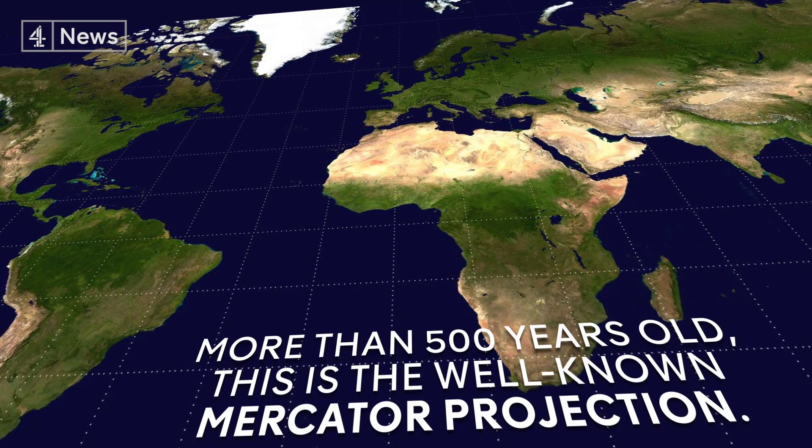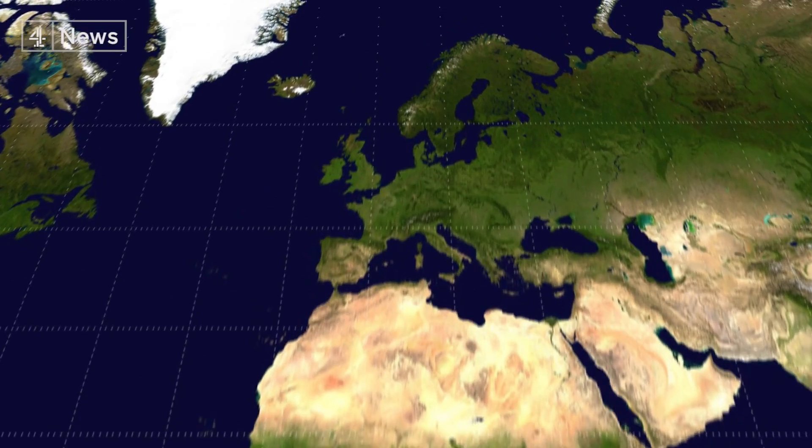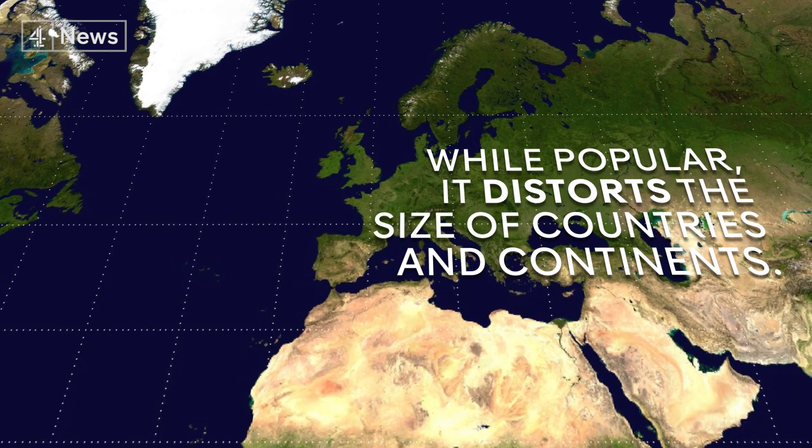More than 500 years old, this is the well-known Mercator projection. While popular, it distorts the size of countries and continents.